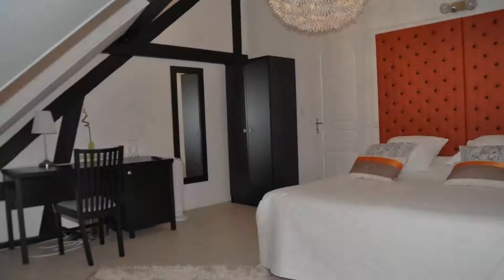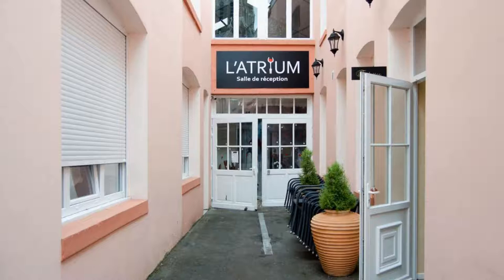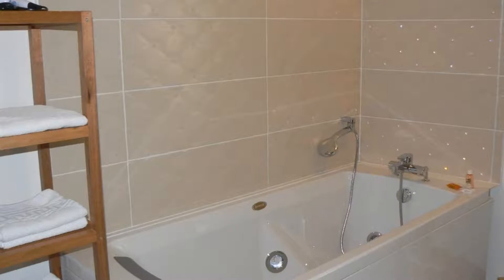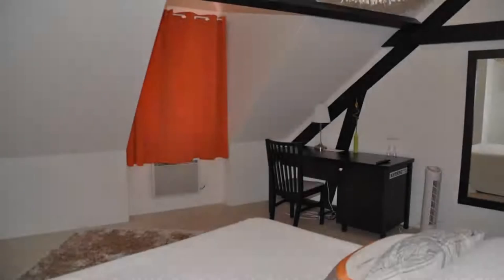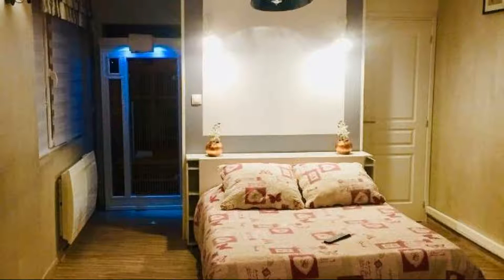There are 5 types of rooms available on booking.com. You can book online and enjoy it. The property accepts major credit cards and reserves the right to temporarily hold an amount prior to arrival. If you have already checked out from this property, please share your experience in the comment box. For booking or more details, check the description below.